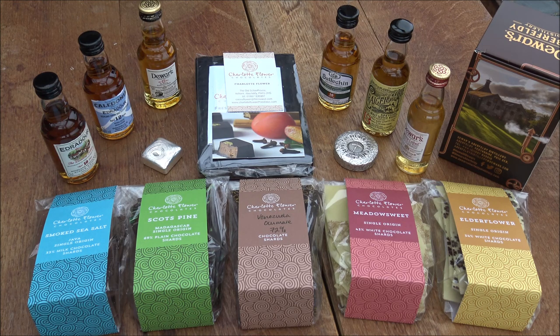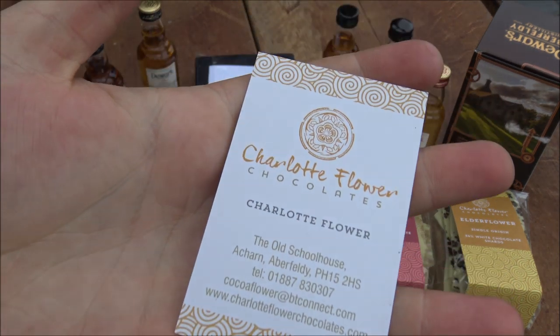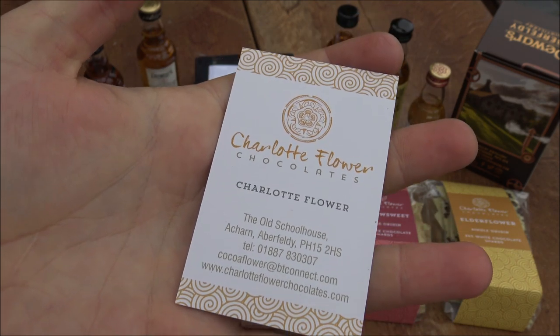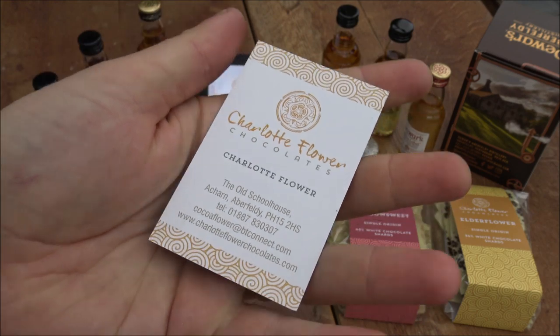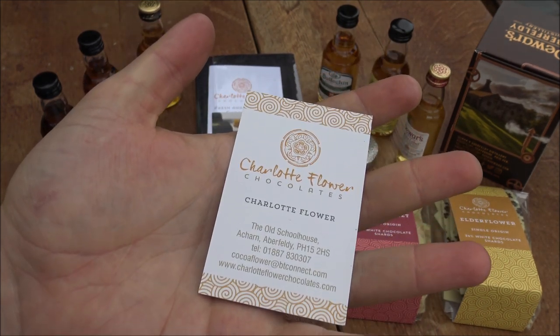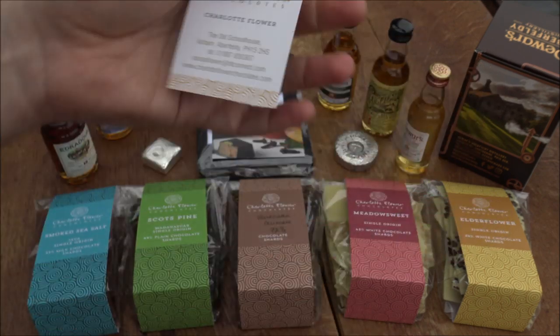It's an absolutely glorious part of the world, as you can see — so scenic. A huge thank you to Charlotte for letting us talk to her for half an hour in her chocolate room, even though she was busy that day. It was a really really fun day, and I would highly recommend purchasing some chocolates from Charlotte Flower if you're in the UK. She's also got plans for Christmas advent calendars coming up, which sound amazing and would make really good Christmas presents. We'll definitely do another shout out when we get ours.